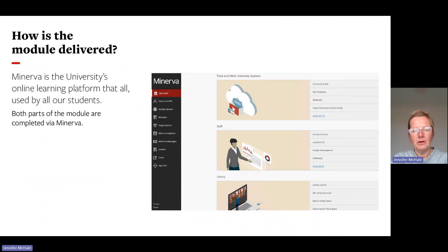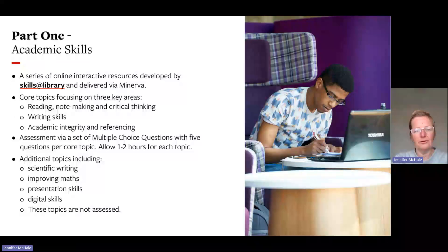The module is delivered via Minerva, the university's online learning platform. The academic skills section is a series of online interactive resources developed by Skills at Library. It includes core topics: reading, note-making and critical thinking, writing skills, academic integrity, and referencing. Assessment is via a set of multiple choice questions — five questions per topic. You should allow one to two hours for each topic.